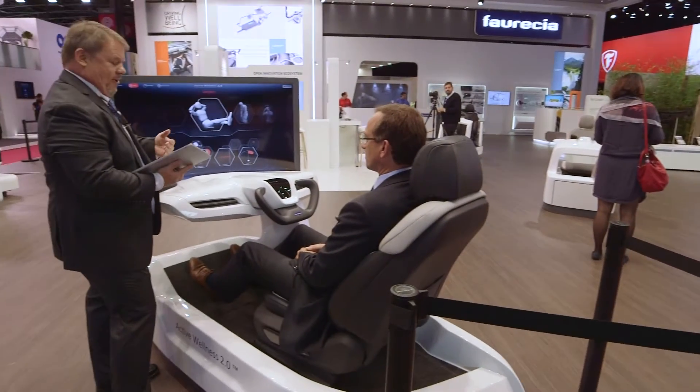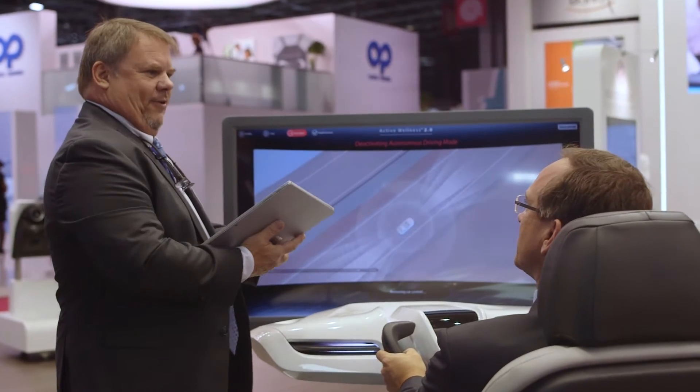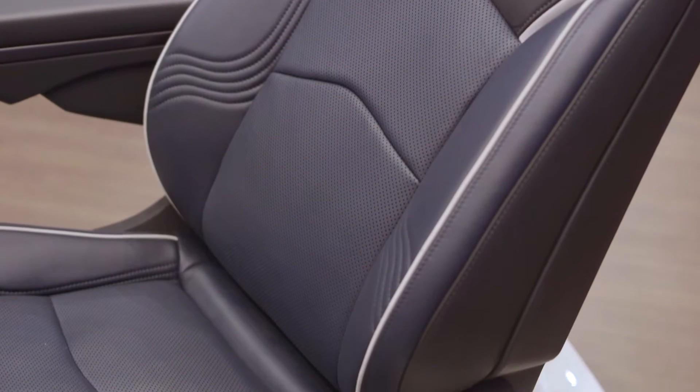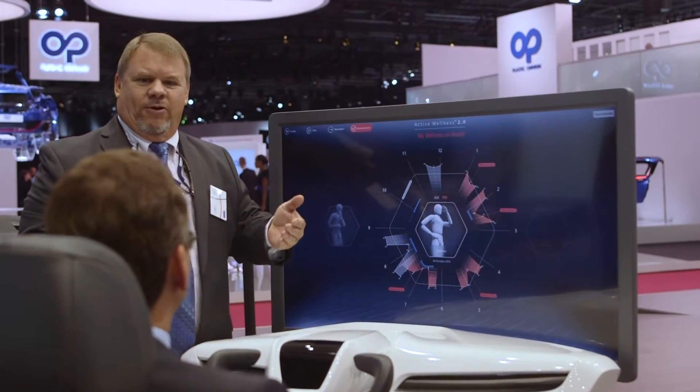Active Wellness 2.0 is one of the first examples of how the cockpit is getting ready for autonomous driving. This seat will redesign the driving experience through occupant monitoring and data management without compromising comfort and safety.